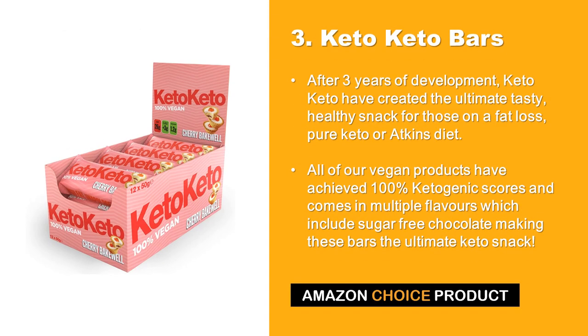At number 3 we have Keto Keto Bars. After 3 years of development, Keto Keto have created the ultimate tasty, healthy snack for those on a fat loss, pure keto or Atkins diet. All of their vegan products have achieved 100% ketogenic scores and come in multiple flavors which include sugar-free chocolate, making these bars the ultimate keto snack.